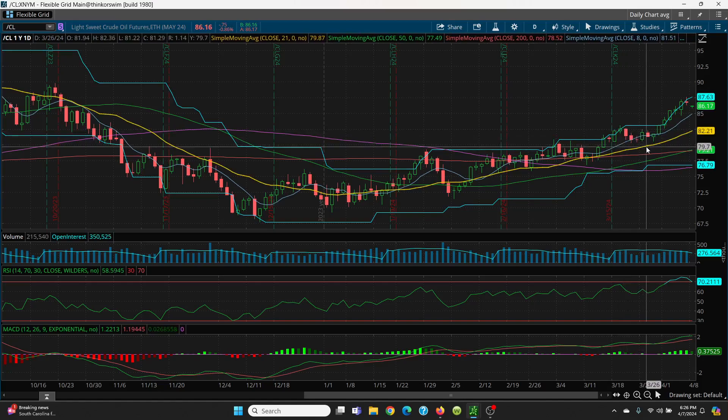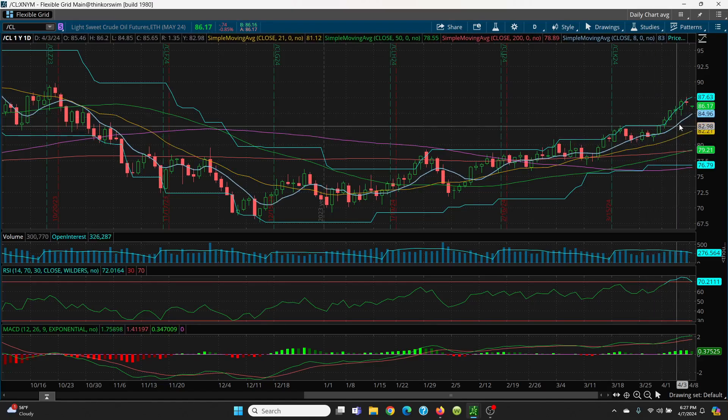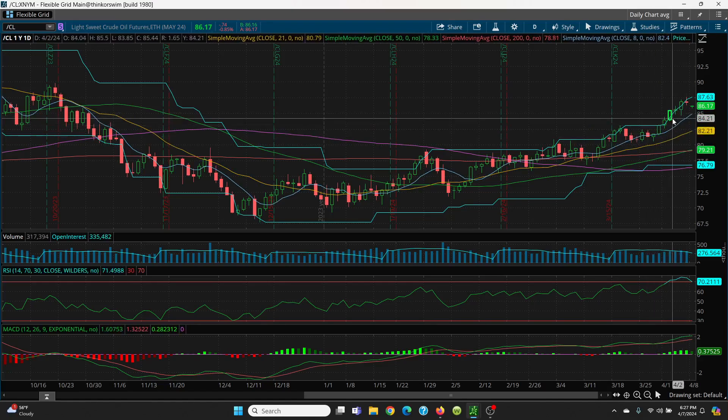And then we have that nice 21-day sitting at 82.21 just below it. Everything is still very bullish and very much intact. That's just how oil goes — when you get the news, it pops up and then it comes down. That's why I just love trading crude oil because it's always in play, same way with natural gas.